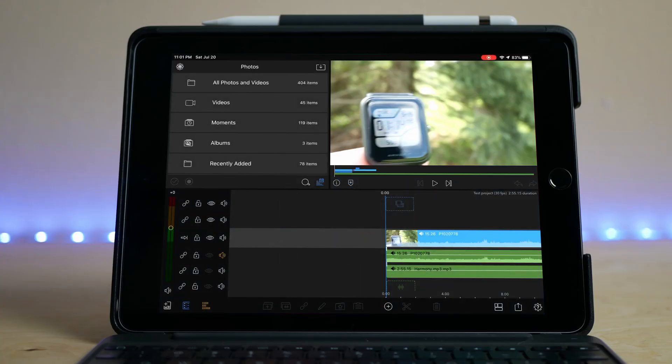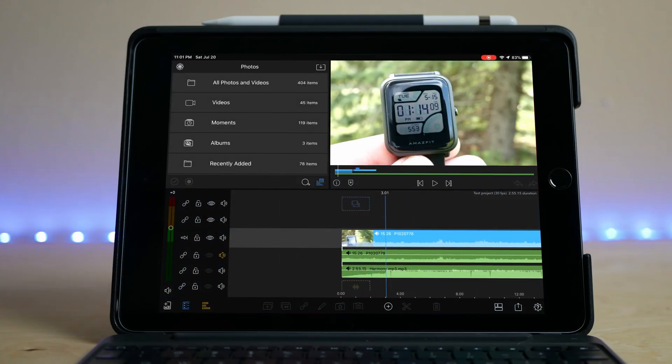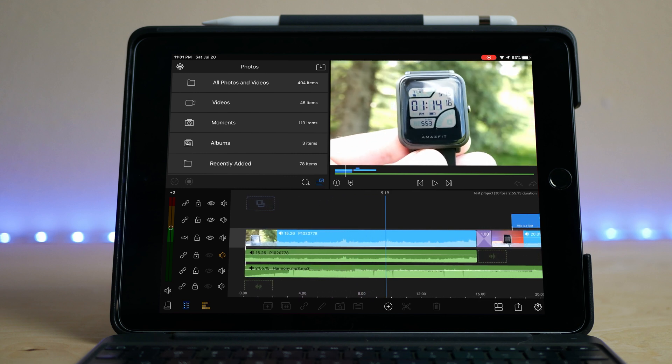So my biggest pet peeve — and I think the biggest pet peeve of a lot of people — was the file management, or lack thereof, on the iPad. It just completely broke the experience for me, and this was the biggest thing that kept me from being able to use it as a laptop. Now I do some video editing on my iPad. I use LumaFusion. It worked great when I did the first experiment, it still works great now — even better actually. They came out with version 2.0. It's fantastic.